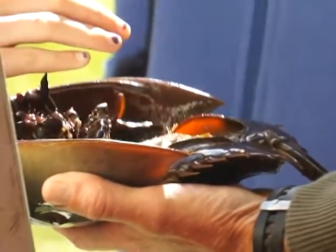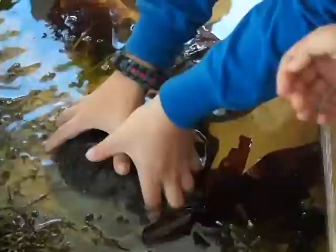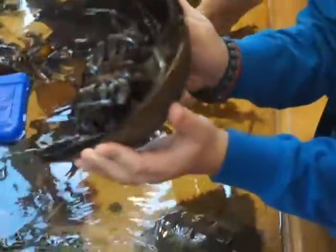Did you know that horseshoe crabs live in Great Bay? These spider relatives use their tail, called a telson, to help maneuver through the mud and turn themselves right side up. Their blue blood is used in the biomedical industry.